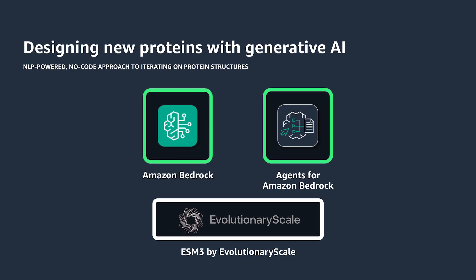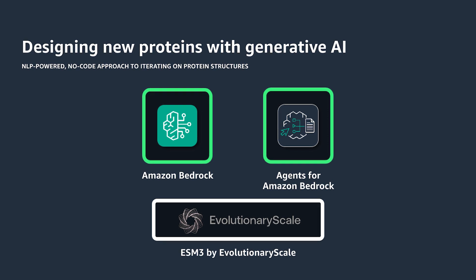So AWS is working with our life science customers to accelerate research and development using AI. There are a couple of ways we do this. For example, we provide leading large language models like Anthropic Claude or the Meta series of LLAMA models that allow them to extract insights from scientific knowledge. Or maybe they're using AWS services like AWS Batch to run HPC jobs and do virtual screening. But one of the areas we are most excited about is developing new drugs from scratch using generative AI, partnering with innovative companies like Evolutionary Scale to identify new molecules.